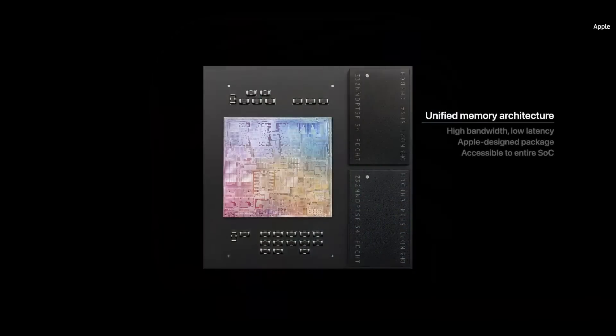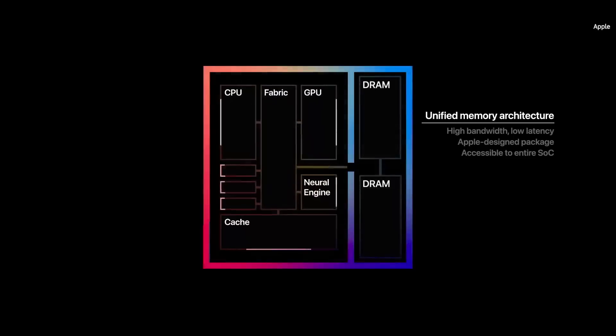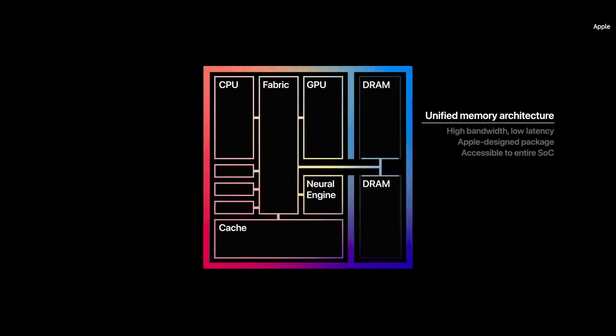M1 unifies its high-bandwidth, low-latency memory into a single pool within a custom package. As a result, all of the technologies in the SoC can access the same data without copying it between multiple pools of memory.